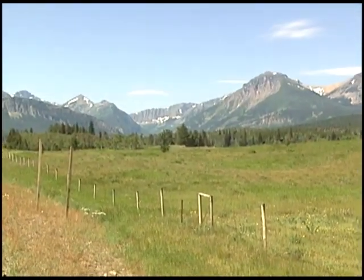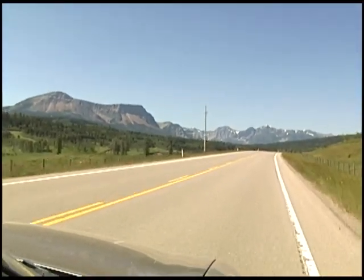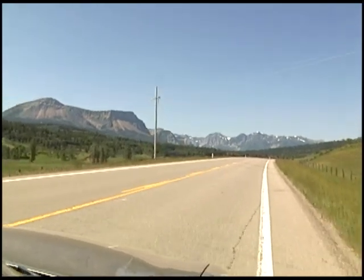The Castle River is surrounded by majestic mountains. The river gets its name from Castle Mountain — the one on the left. This mountain looks like a castle fortress.